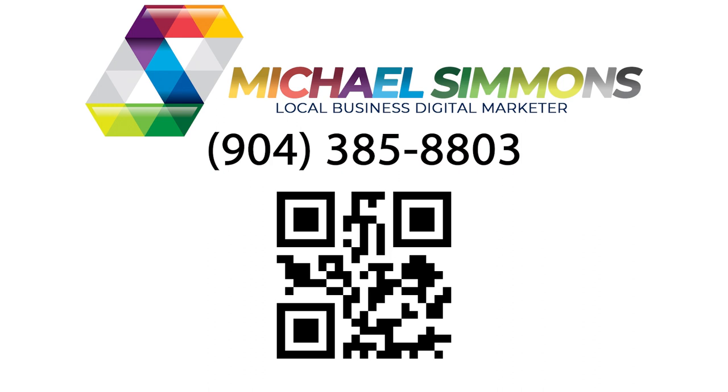Get in touch with us today to answer any questions you may have and to get that free demo video. Call us at the phone number on the screen, or scan the QR code on the screen with your phone's camera to be connected to us now.